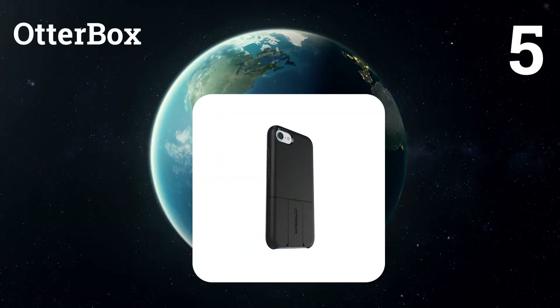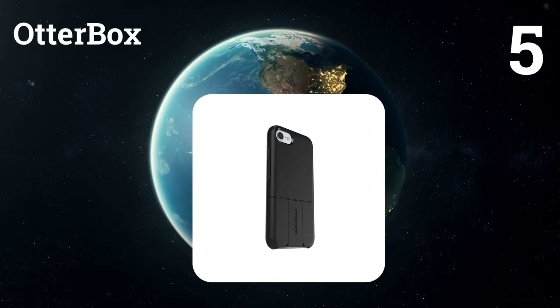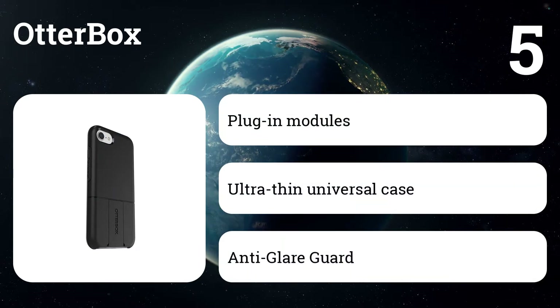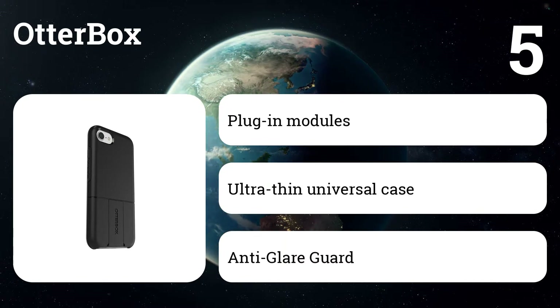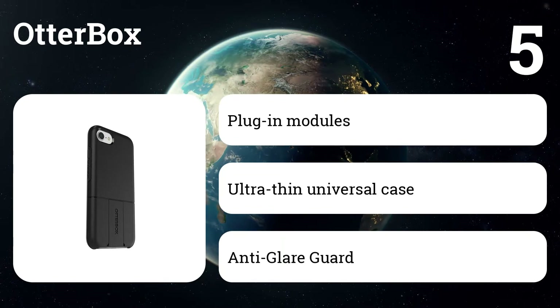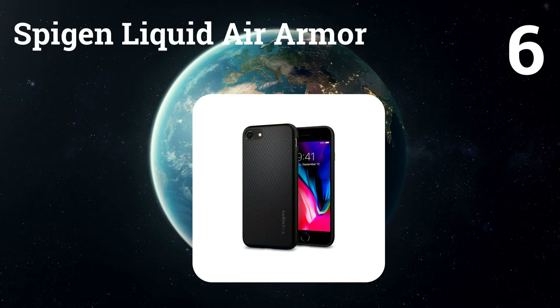Number five: OtterBox. Extend the capabilities of your phone with the OtterBox universal case system. The universe case is equipped with a retractable guide under a removable accent plate, allowing you to securely attach and replace powerful modules such as camera lenses, card readers, batteries, speakers, and more — without removing the case.